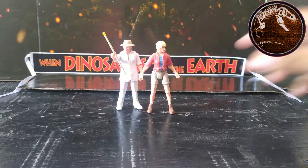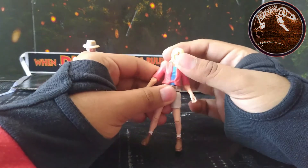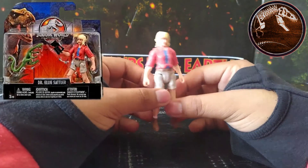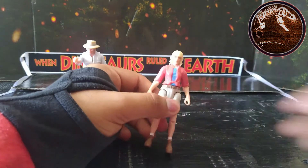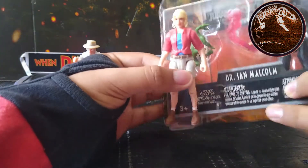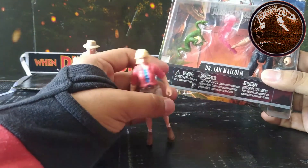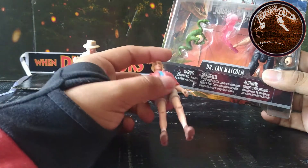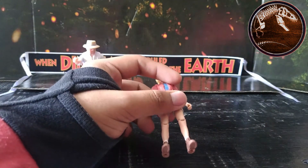Now let's move on to the Ellie Sattler figure. This figure had already been released in 2018 in the Legacy Collection along with Dr. Grant, Ian Malcolm, and Robert Muldoon. Those came with a Compsognathus as you can see here — a human figure, an accessory, and a compy. That one came with a lantern referencing the scene in Jurassic Park where the power goes out and she has to go fix the systems, since Mr. Arnold was unfortunately dispatched by one of the raptors.